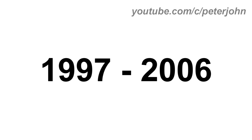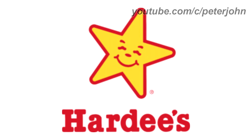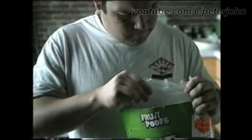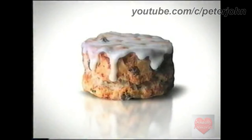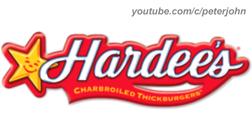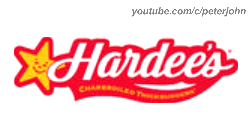1997 to 2006: there is a yellow star on a red outline with a red smile on it, and under the star the word Hardee's in red text. Here is the horizontal version and a commercial. 2006 to 2017: there is a 3D yellow star on a red outline, and on the right the word Hardee's in white text on a red outline, and under it the words Charbroiled and Thick Burgers in yellow text on a red outline. Here is the stacked version, the 2D version, the 3D version, and a commercial.